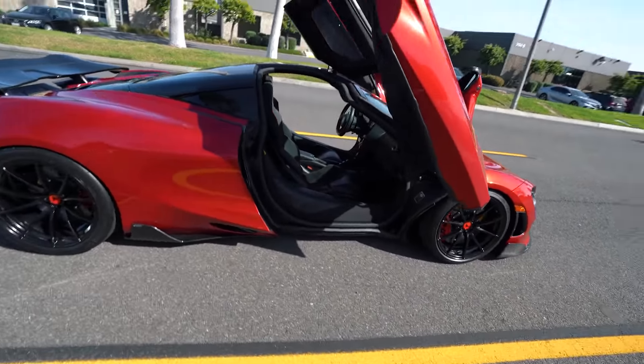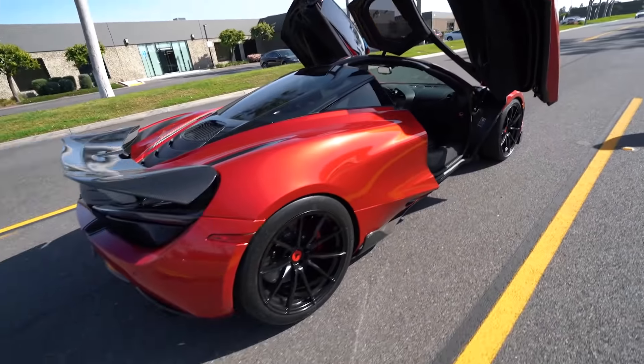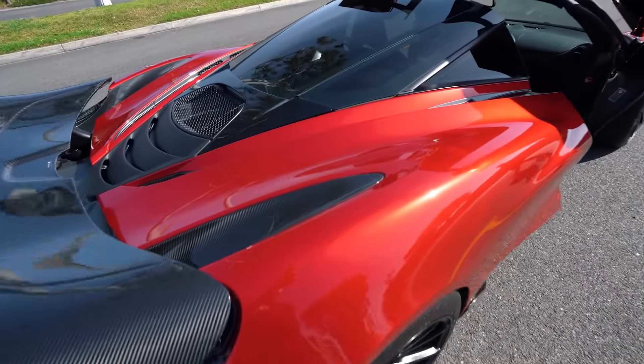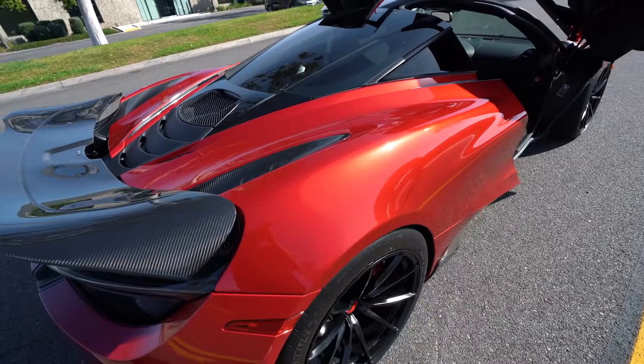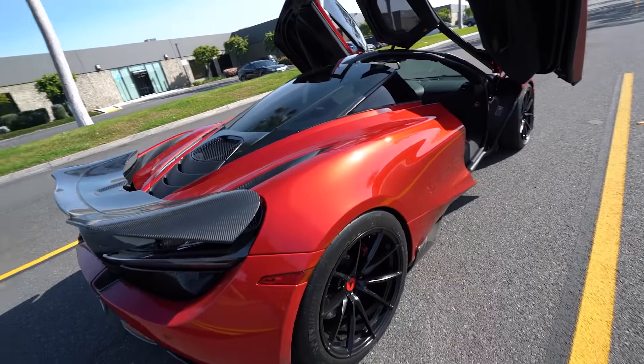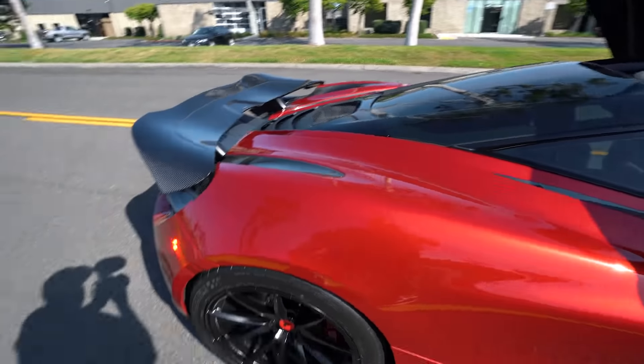This butterfly door design was taken from the McLaren F1, which was a world-record-holding car. Right here you can see the color shifting — the Memphis Red doing its job, the pearlescent red turning to orange. This video would never do justice; the car looks so insane in person.